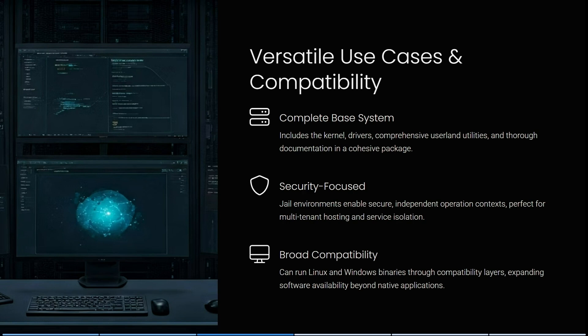FreeBSD includes kernel drivers, comprehensive user land utilities, and thorough documentation in a cohesive package. Their jail environments enable secure, independent operation contexts perfect for multi-tenant hosting and service isolation. It can also run Linux and Windows binaries through compatibility layers, expanding software availability beyond just native applications.